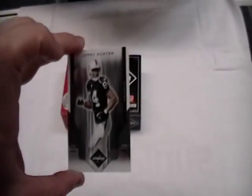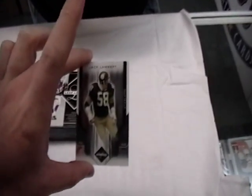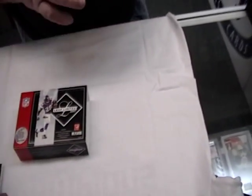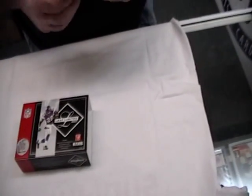We've got a Jerry Porter. Here's a Jack Lambert base. Lambert. Here's a Spotlight Jim Otto, 30 of 32. Here's a team trademarks.